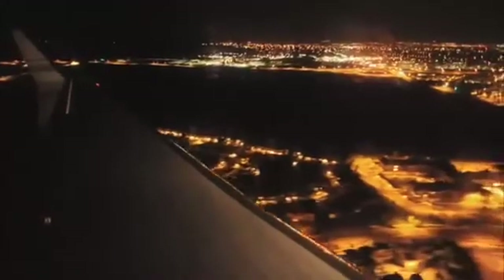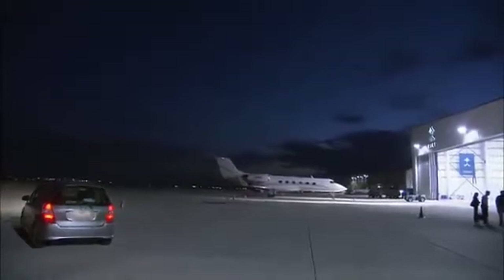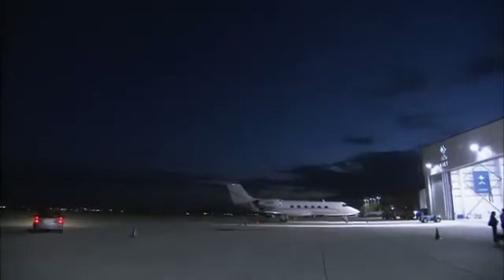With great expectations about what the footage will reveal, they return to the ground. The reaction is amazement — no one has seen anything like it. The long night is over, but they know their work is just beginning.